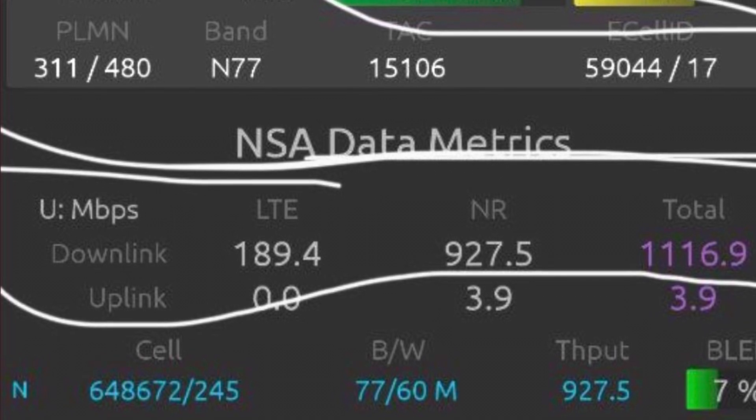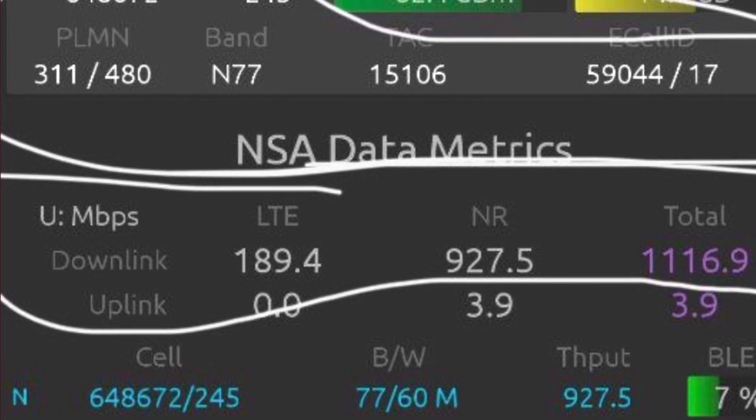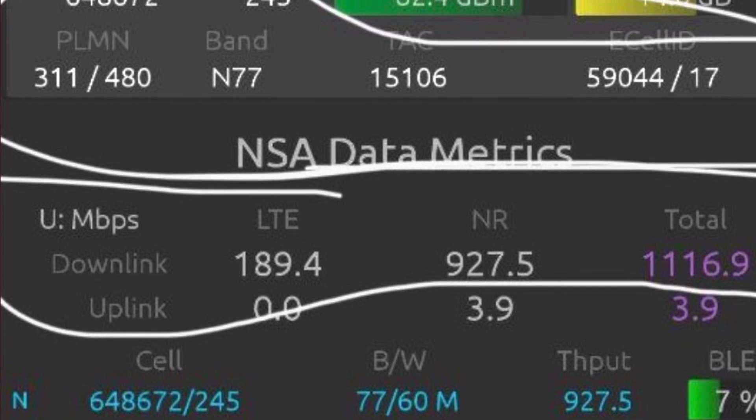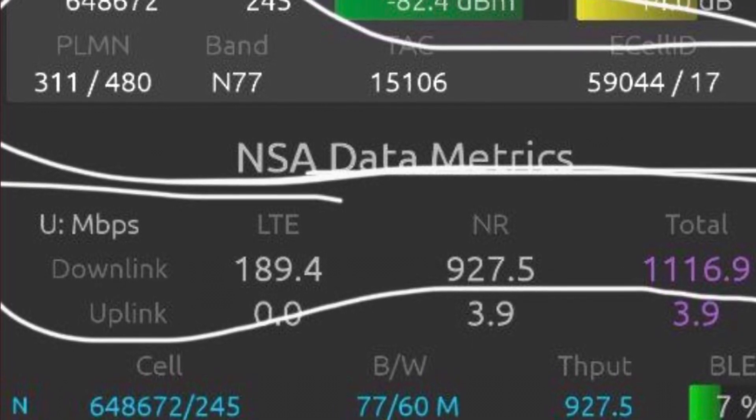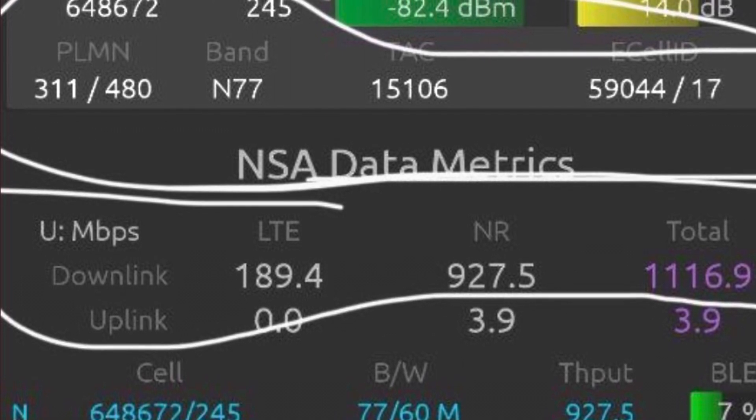An RSRP of around -80 dBm is kind of ideal — that's what engineers and hobbyists look for when testing theoretical capacity and throughput. The SINR looks pretty clean; sometimes they like to see that a little bit higher, closer to 20, but it's there at about 14.